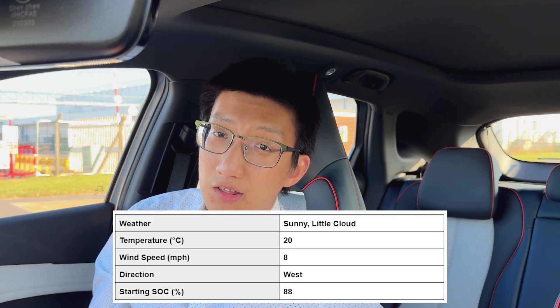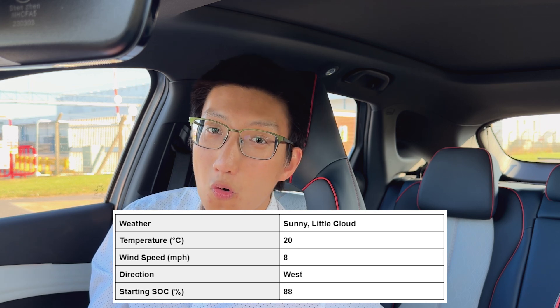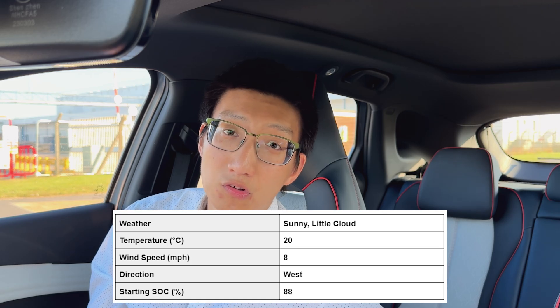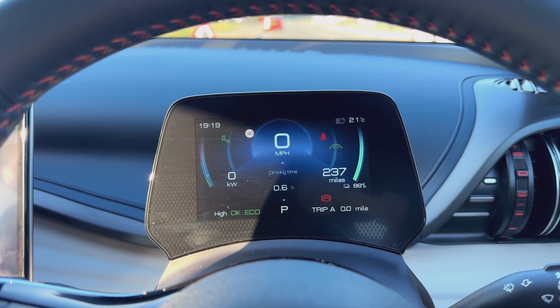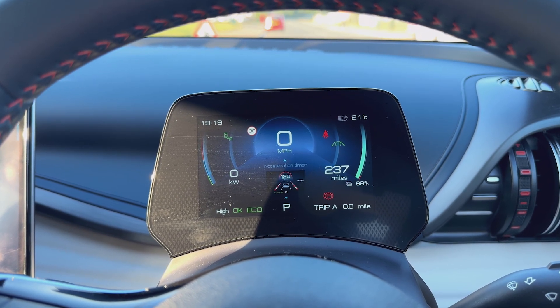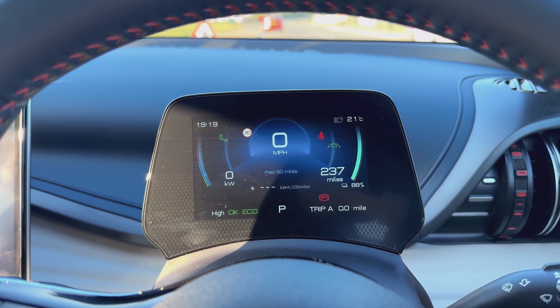Today's weather forecast is actually pretty good for this range test — it's 20 degrees Celsius, so almost optimum conditions. I will be using the air conditioning. I'm also doing this range test slightly later in the day to avoid traffic, and I'm going to set the cruise control to 70 miles per hour, probably with lane keep assist and the auto steer feature on. So without further ado, let's get started.